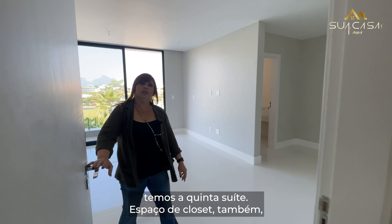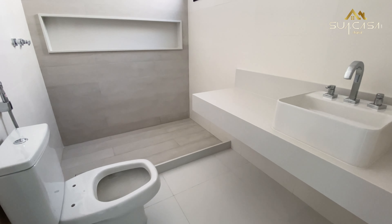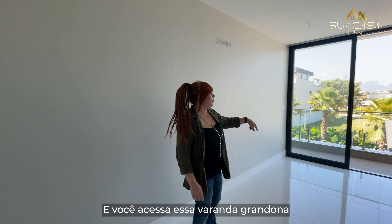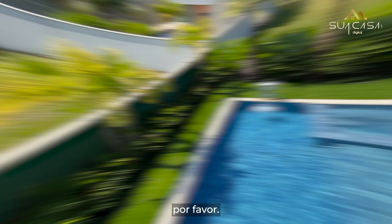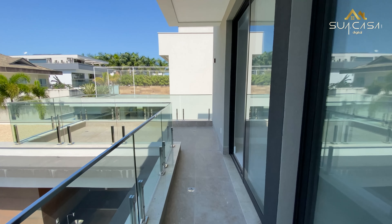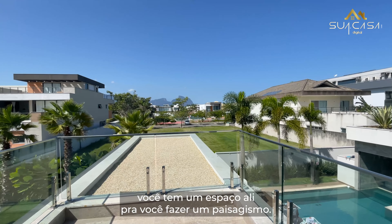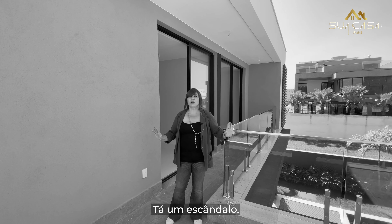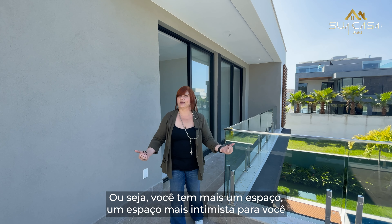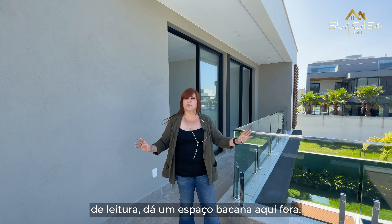E aqui temos a quinta suíte. Espaço de closet também, logo aqui à minha esquerda. Com a entrada do banheiro logo ali. O espaço da cama. E você acessa essa varanda grandona que a gente tem aqui no segundo pavimento. Está vendo que espaço bom de varanda? Você tem um espaço ali para fazer um paisagismo. Tem ainda um espaço mais intimista para você colocar um ombrelone, fazer um espaço de leitura — dá um espaço bacana aqui fora.